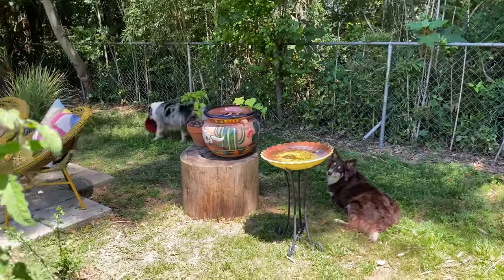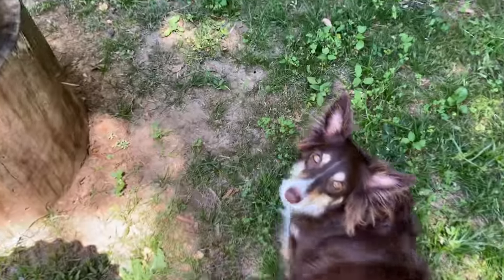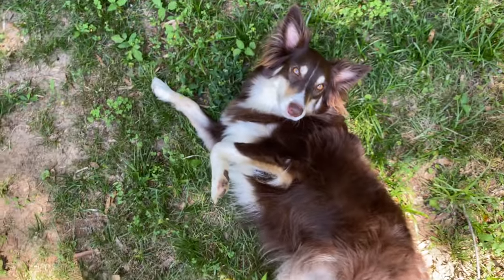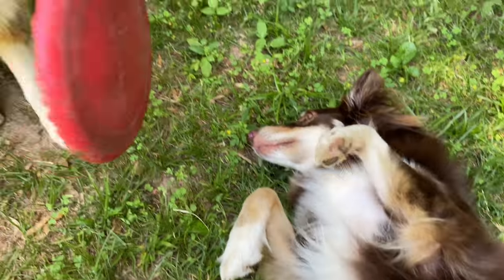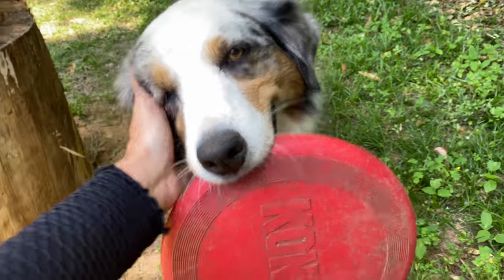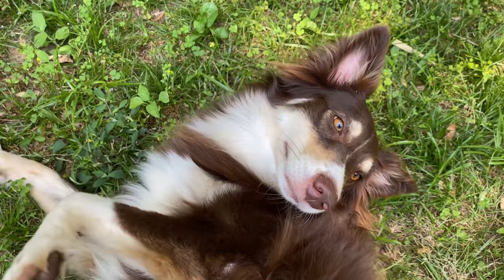What are you two getting up to? You guys causing trouble back here? She doesn't hang out in the garden videos as much. Oh, you showing off to the camera? This girl is my buddy. And this guy — this is Oliver. He just cares about the frisbee. She just cares about ribs.